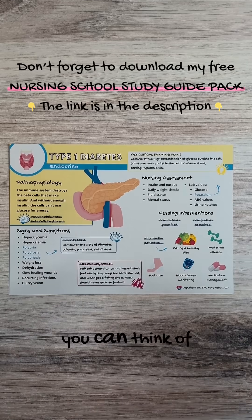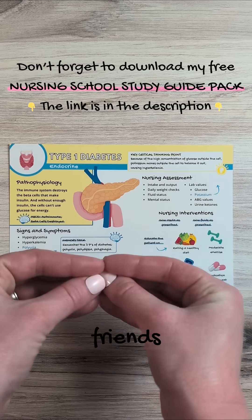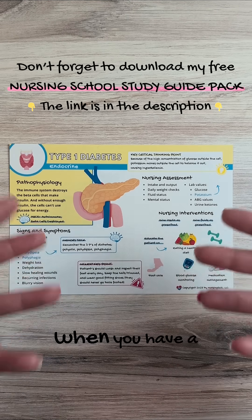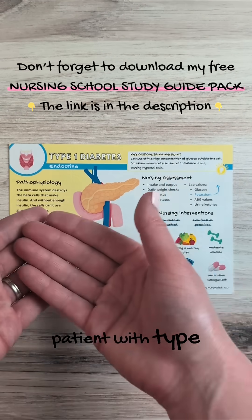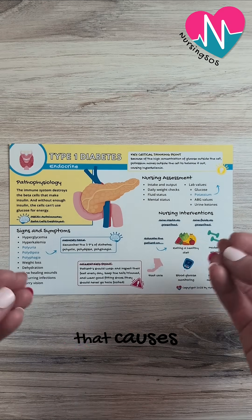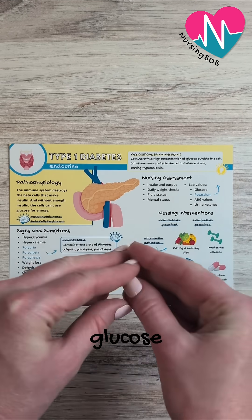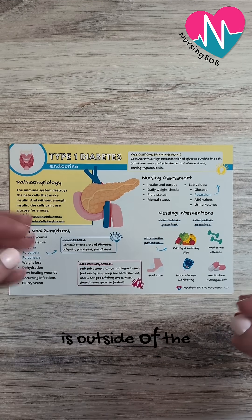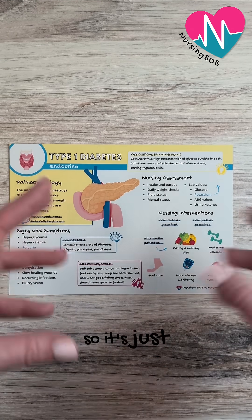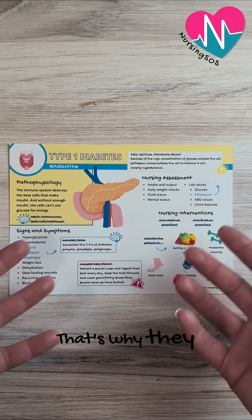You can think of glucose and potassium as really being best friends. So when you have a patient with type 1 diabetes or another disorder that causes hyperglycemia, what is going to happen is that glucose is outside of the body cells — just hanging out, floating around in the blood. It can't get into the cells. That's why they have hyperglycemia.